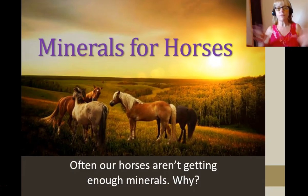Hi, it's Fiona. Are your horses getting enough minerals? Maybe you're feeding a commercial mineral supplement, maybe you're feeding a commercial feed that has minerals in it, or maybe you're hoping that the paddocks your horses are in have enough minerals in them, or the hay or the chaff or whatever else you're feeding have enough minerals in them. Have a look at this video and see what you think.